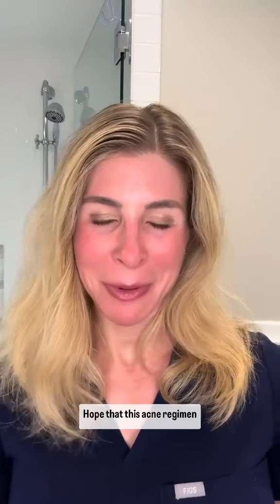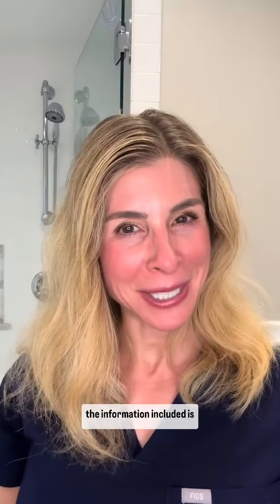I hope that this acne regimen for teen and tween skin and the information included is helpful to you.